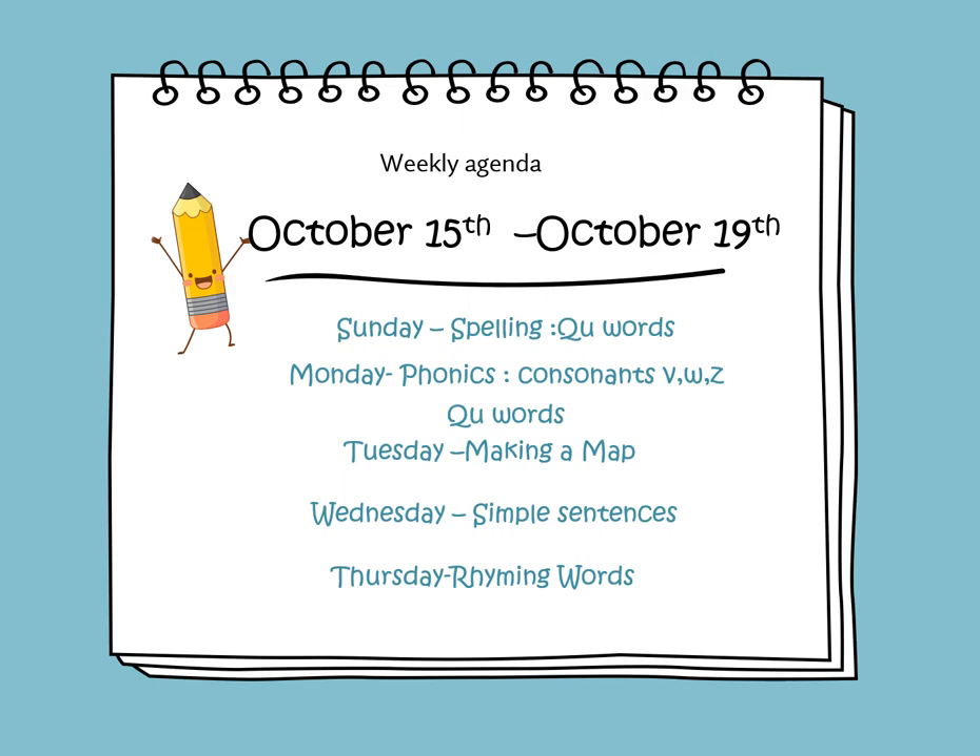On Sunday we will learn to spell Q-U words. On Monday we will learn about consonants V, W, and Z, and we will continue learning about Q-U words. On Tuesday we will finish reading the story Making a Map and we will answer the comprehension questions. On Wednesday we will learn about simple sentences and on Thursday we will learn about rhyming words.